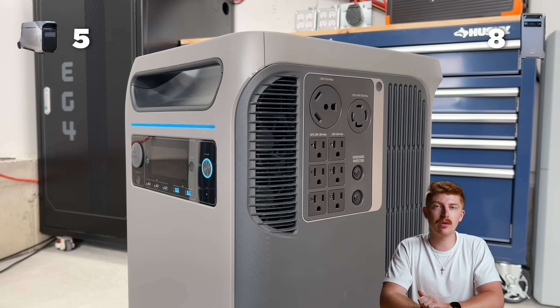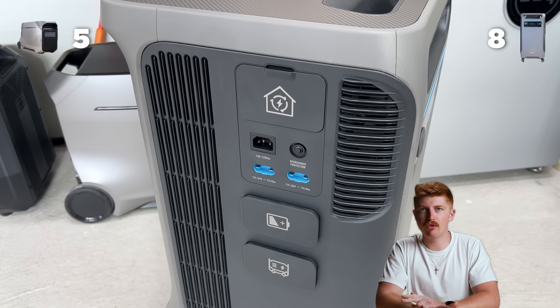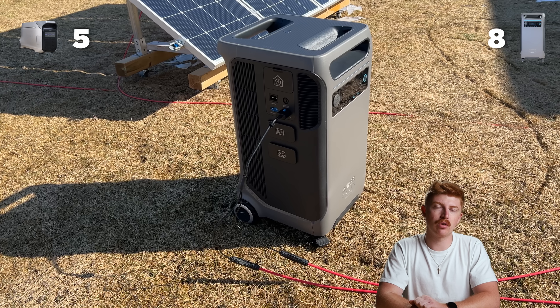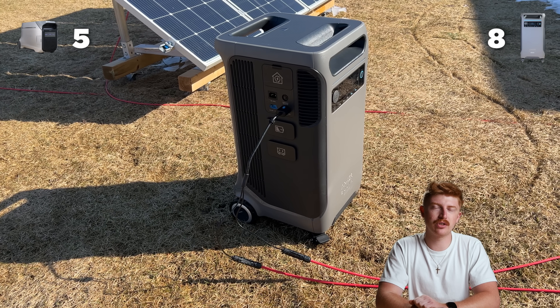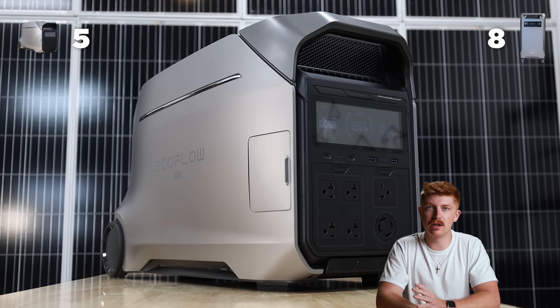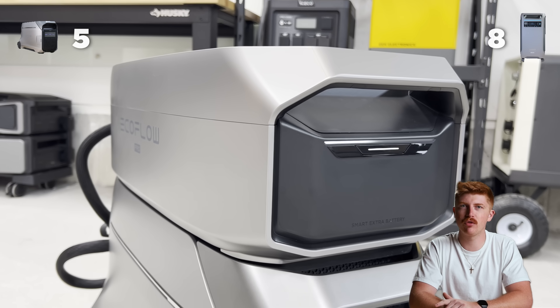So at the end of the day, the points say that Anker wins, and we would agree with that. It's slightly more expensive, but you do get more bang for your buck. You get better customer support — you actually get customer support. You have a much bigger inverter, and overall a unit that just feels a little bit more put together. Sure, the Delta Pro 3 does scale bigger, but usually when you're going that big you're probably going to go with a different system. If you're hard set on EcoFlow, you're still getting an amazing unit. Both of these are great, but we would recommend to any of our friends, family, and you guys to go with Anker.